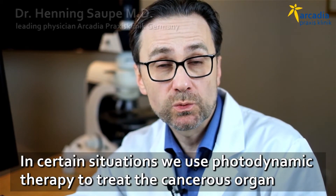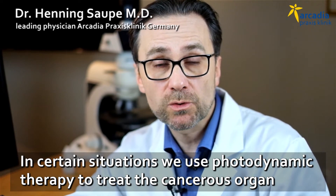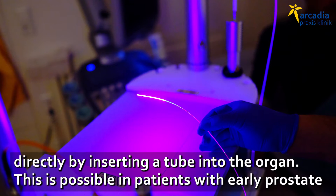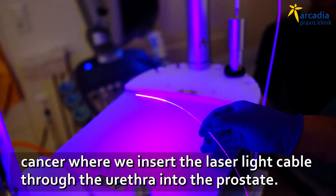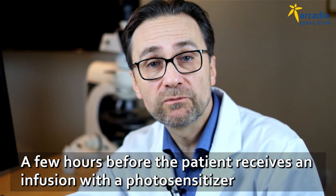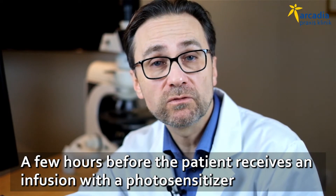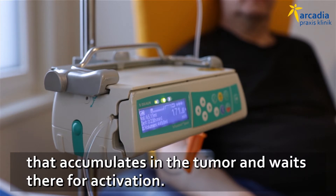In certain situations, we use photodynamic therapy to treat the cancerous organ directly by inserting a tube right into the organ. This is possible for instance in patients with early prostate cancer, where we insert the light laser cable through the urethra into the prostate. A few hours before, the patient receives an infusion with the photosensitizer that goes to the tumor, accumulates in the tumor, and waits there for activation.